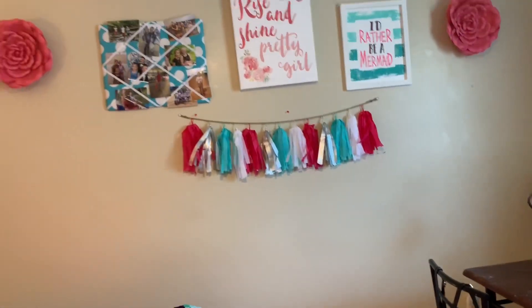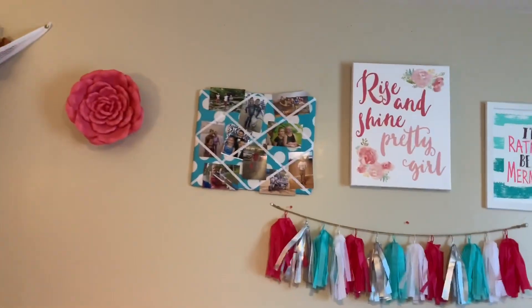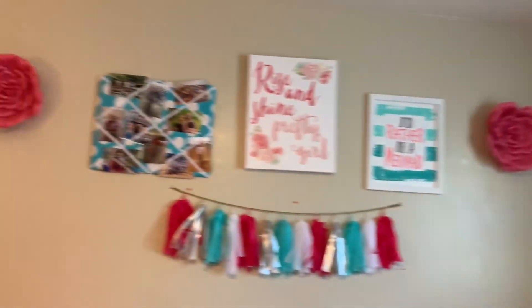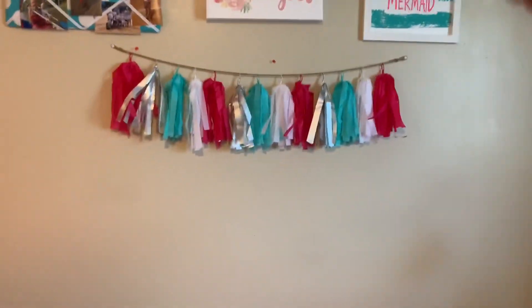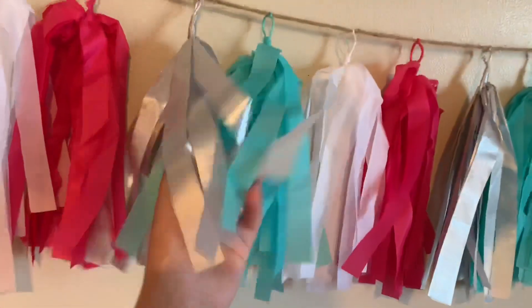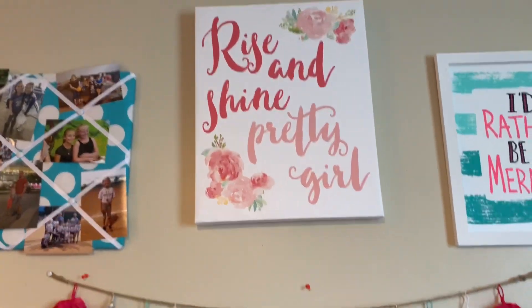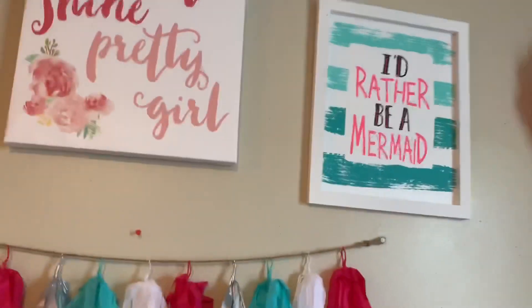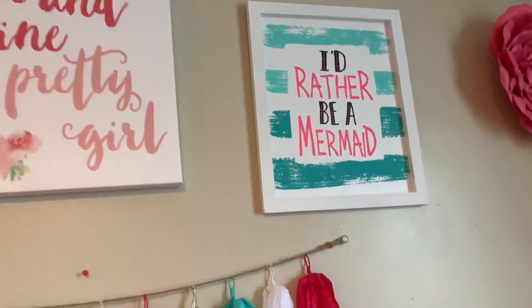This is like my favorite wall, because this is literally the cutest — this is what I want on every wall. I just have two flowers on each side, and I just have some random pictures that I need to change because they've been there for a while. I have this little thing — I forgot what it's called, but it's so cute — and all these things are from Hobby Lobby. Then I just have this 'Rise and Shine Pretty Girl' sign. This is random because it's the only stuff that matched with these colors, so I chose it. It says 'I'd rather be a mermaid.'